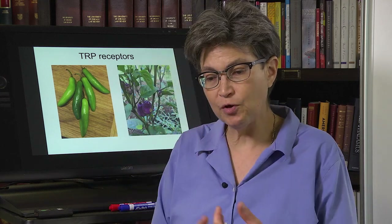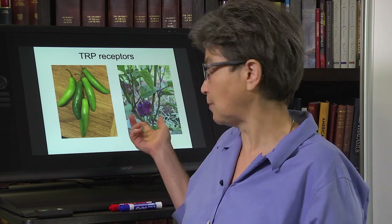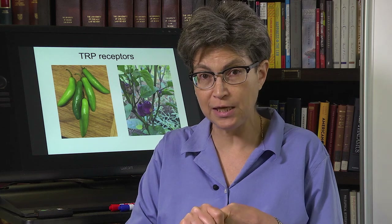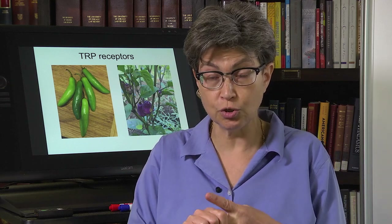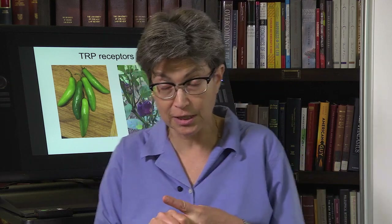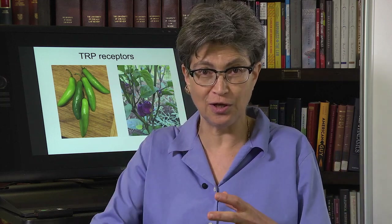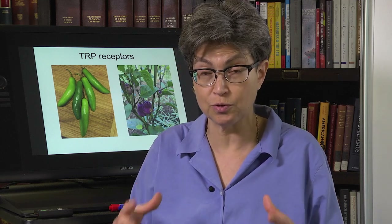The TRPV1 receptor not only responds to capsaicin — it also responds to elevated levels of pH. It also responds to high thermal temperatures, specifically noxiously hot temperatures. Within this one molecule, you already have several of the responses that the polymodal nociceptor responds to.